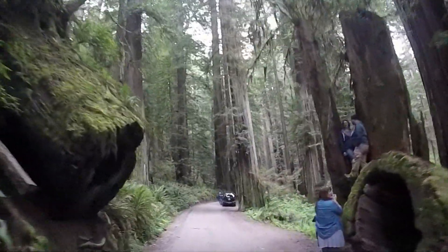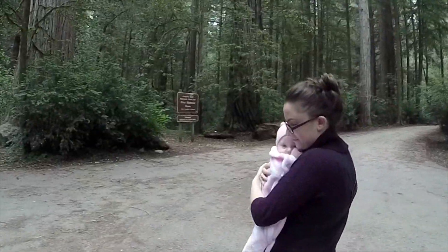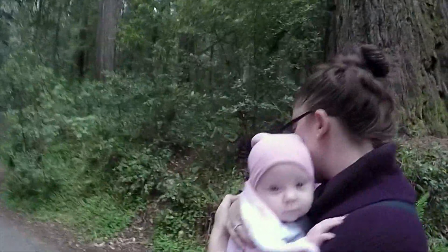Make sure you stop and explore the forest — that is the reason why you're there. One of the top hikes is the Stout Trail. It's a short, easy trail that takes you through an old-growth redwood grove.